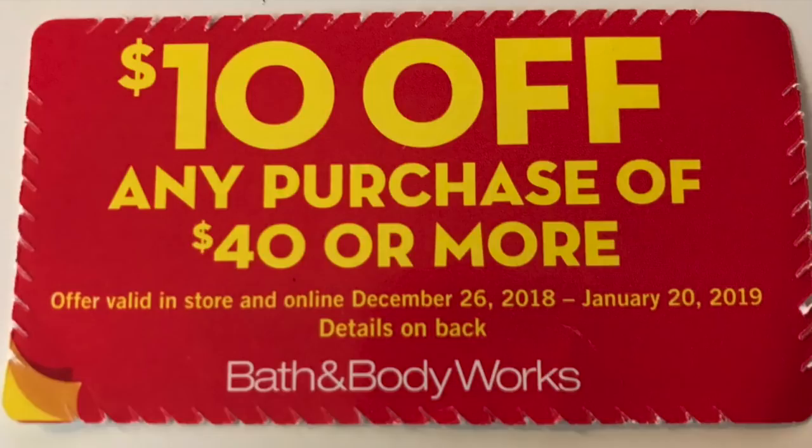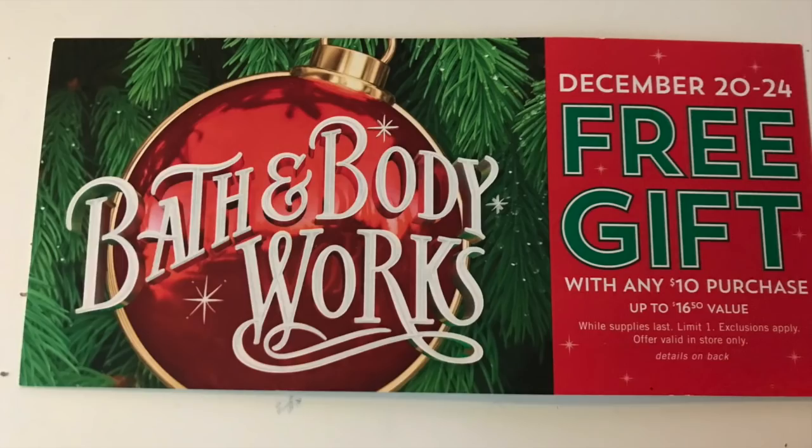Here is an example of a coupon sent to my house — this is for the upcoming sale from December 26th to January 20th, a $10 off $40 for their semi-annual winter sale. And this is the last way to get a coupon: physically when you're in the store buying something. Usually they'll provide you with a really great coupon to get you back in. This one is a free gift when you spend $10, given to me at the beginning of December but usable at the end of December. So those are the three avenues: email, mailers at your home, or physical coupons in the store.